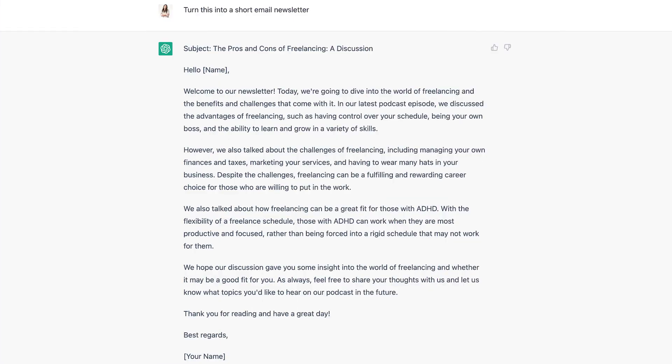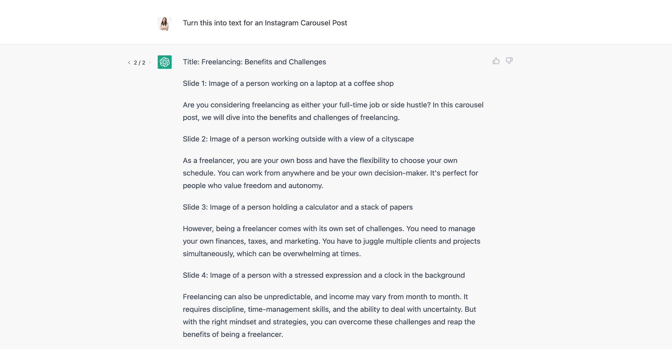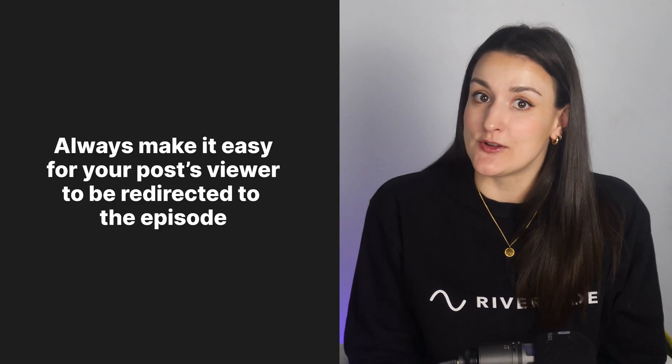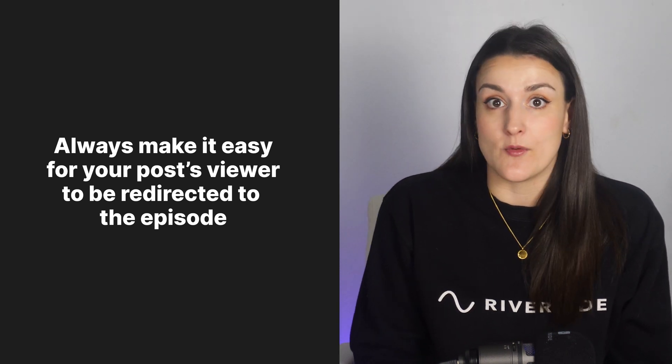You can keep going with this chat and get even more kinds of written content. Here are some prompts to try: 'Turn the above transcript into a short email newsletter.' 'Turn the above transcript into a LinkedIn post targeted at [your niche].' 'Turn the above transcript into text for an Instagram carousel post.' 'Turn the above transcript into a Twitter thread.' Even if you just take those five prompts and use them for three different parts of your podcast episode, you'll have 15 pieces of written content ready to promote one episode. Remember, wherever you post these, always include a link to the episode in the most easily accessible form — in the post if you can, or in your bio on Instagram — so viewers can easily be redirected to the episode.